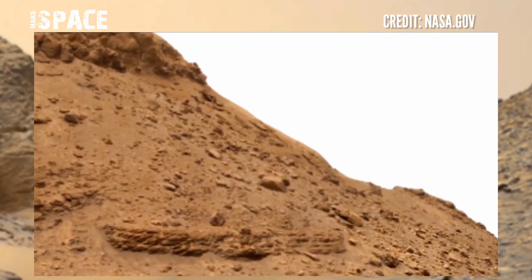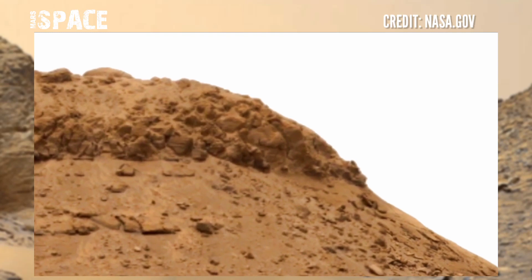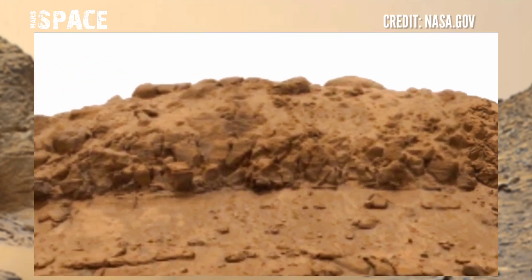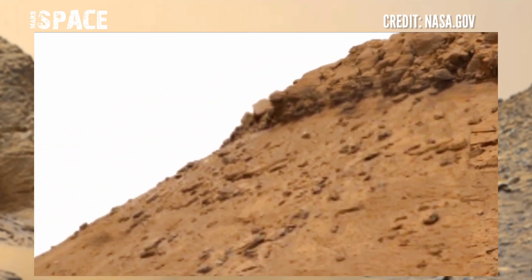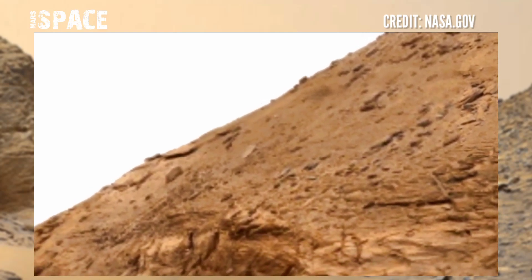Here are new images of Mars from NASA's Mars Perseverance rover. Perseverance rover used the left navigation camera to capture these images, and the Perseverance rover dropped a fifth sample tube at the surface of the red planet, which would be picked up into a small return rocket.